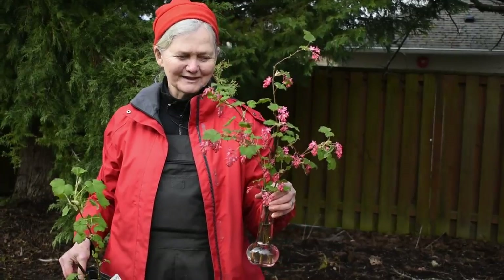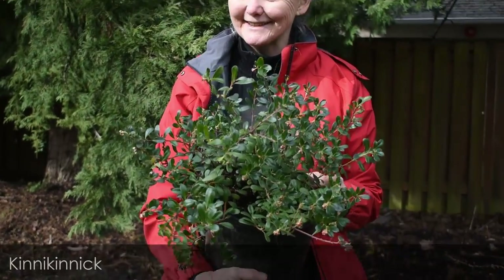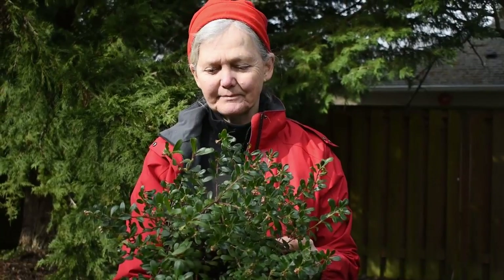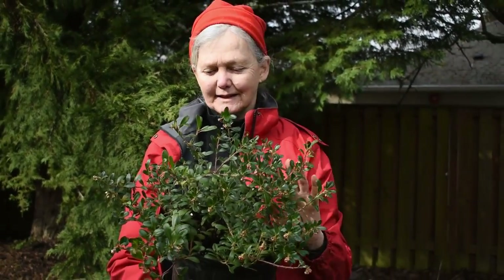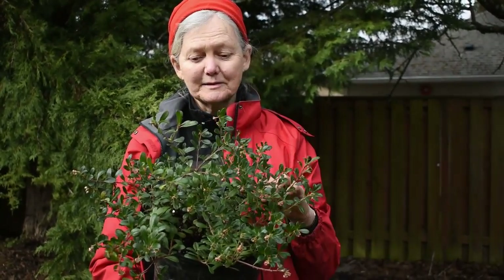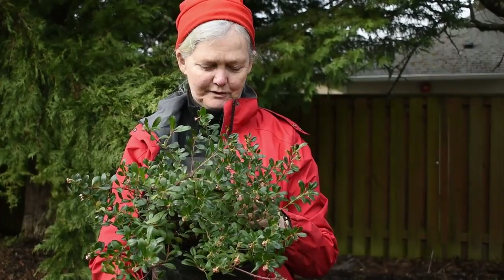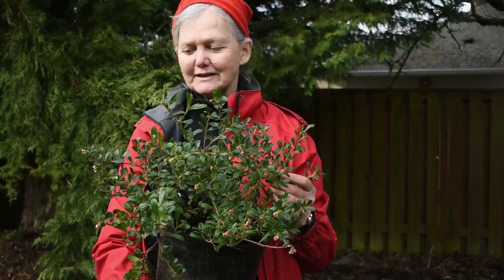Here's another beautiful native plant — this is called kinnikinnick, a ground cover for sunny areas. It is evergreen and it has berries. Another name for this plant is bearberry, so the berries are edible — at least the bears like them. They are bright red berries in the fall, making it another beautiful native ground cover plant.